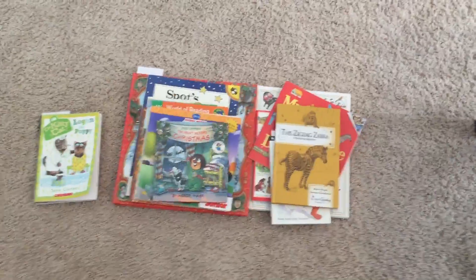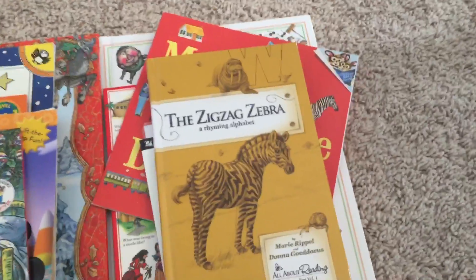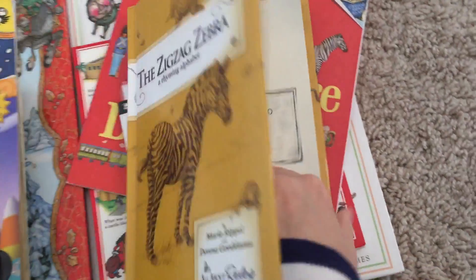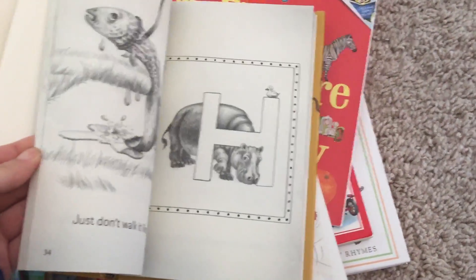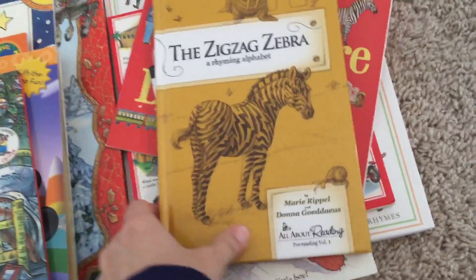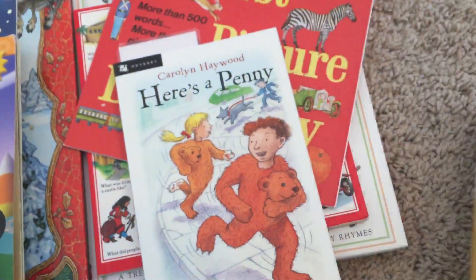Here are the books we've been reading for the past week, starting with the books we read for school. We're reading Ziggy Zebras Rhyming Alphabet — I highly recommend this. It's a rhyme for each letter of the alphabet, for the pre-reading level set.